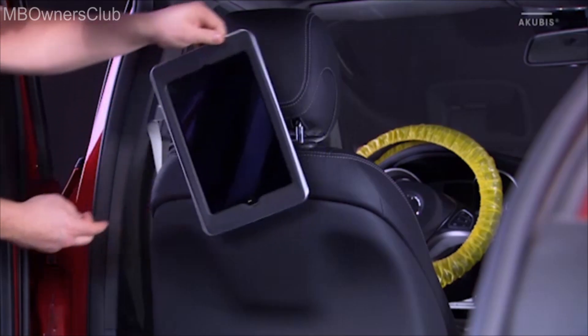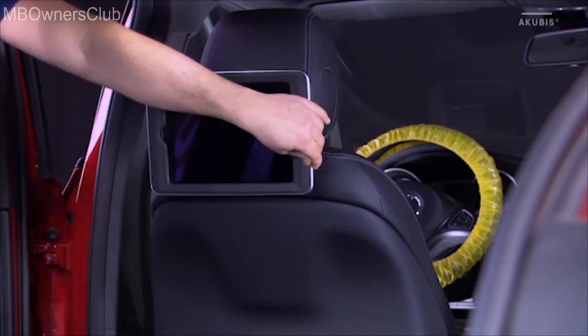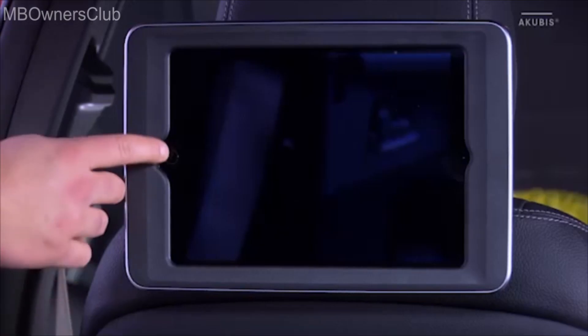The system allows you to tilt and rotate the tablet. All controls remain freely accessible.